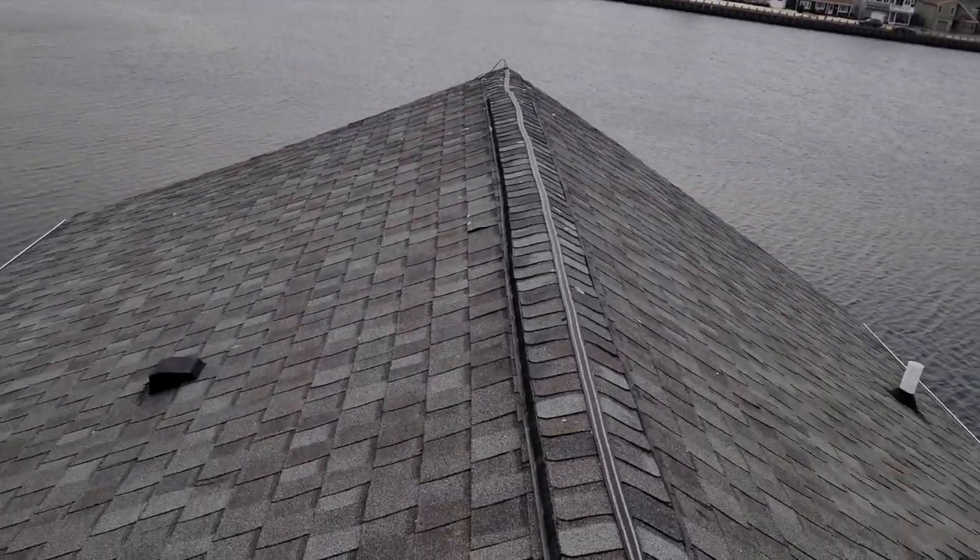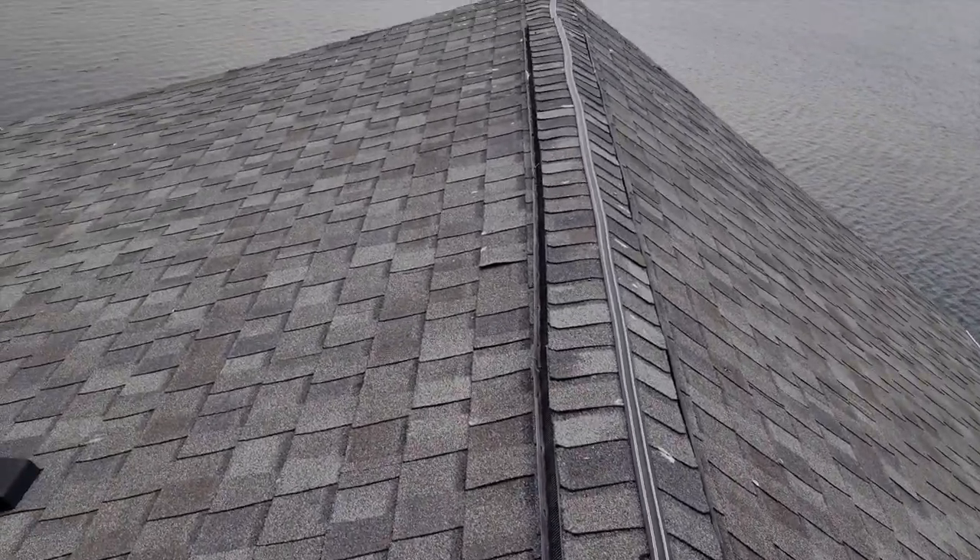Now the homeowner is not going to have any issues with nuisance birds defecating all over his roof.